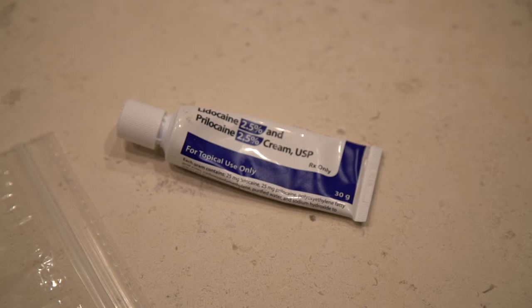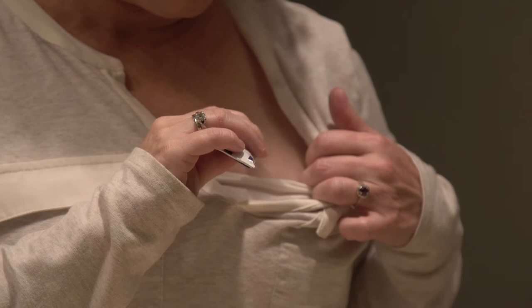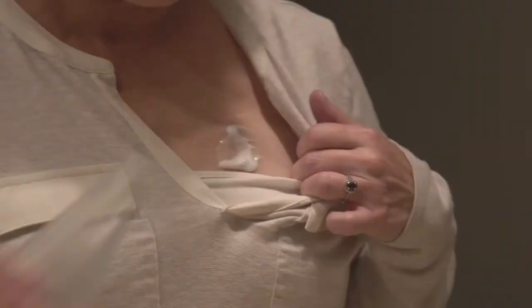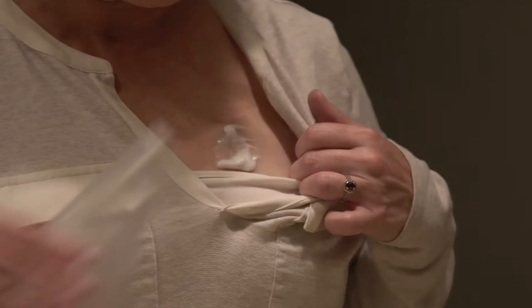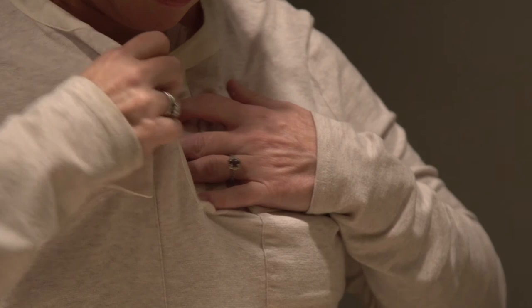Another task that Sally needs to do before she leaves for her appointment is to apply Emla cream onto her port. Watch as she puts a large dollop of cream on the hard circle area of her port. Then she will put a baggie or press and seal or saran wrap on top of the cream. This protects her clothing from the cream and keeps the cream in place. Don't rub in the Emla cream — it will make your fingers numb.